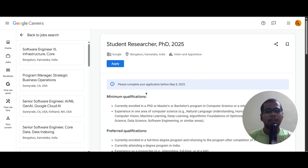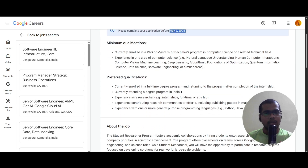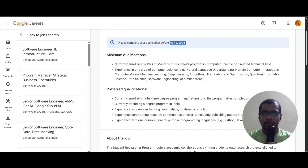You need to complete your application before May 8, 2025. There are two qualifications: minimum and preferred. In the minimum qualification, they are asking that you should be currently enrolled in a PhD, Master's, or Bachelor's program in Computer Science or a related technical field.